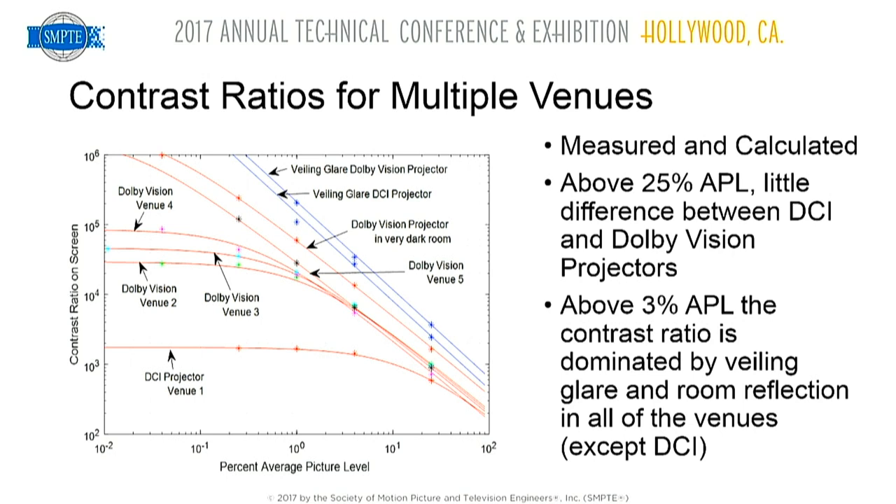For the HDR projector at low APLs, you're limited almost entirely by ambient light — you're hardly reaching the projector's own dark level. This means that at low APLs, an HDR projector offers a tremendous improvement. For high APLs, the improvement is less significant. The question is whether we can take advantage of this improved contrast — we're showing measured ratios of 300,000 to 400,000 to one in the theater.